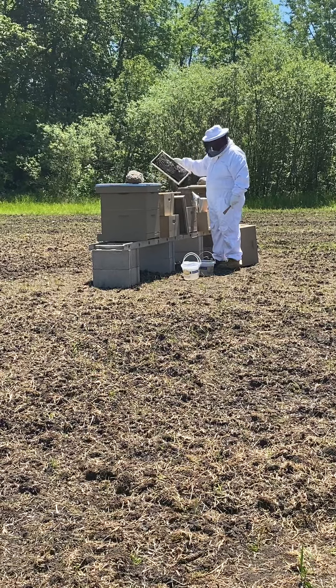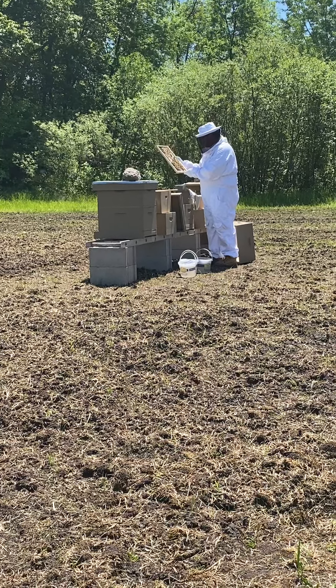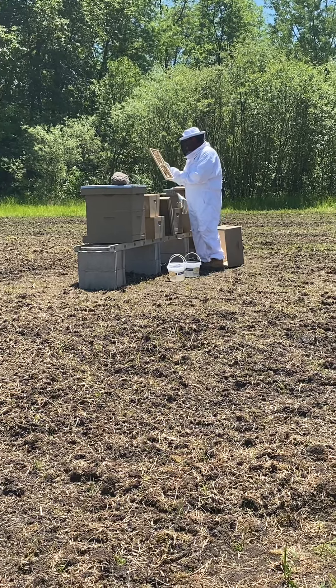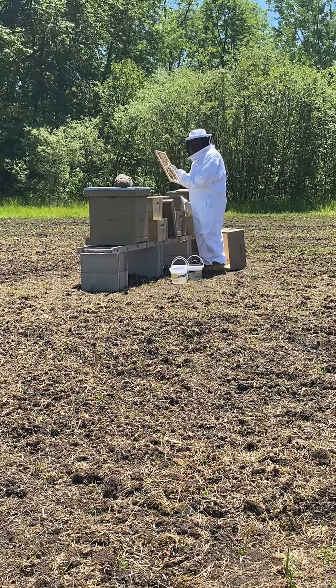Here we are on the hottest day of the year. Jesse is dressed in his polyester bee suit — not a costume — tending to his bees. They've been here for almost two weeks.